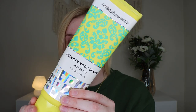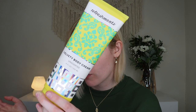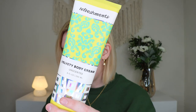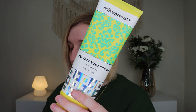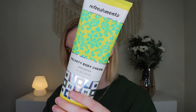The next product is from Refreshments, which I think is owned by the same company that owns BoxyCharm. This is their Velvety Body Cream in Unscented, which retails for $14. This is a product in the box but you can also add it on or order from them directly. They do have other scents like coconut colada, citrus spritz, and ginger splash. This nourishes and restores dry skin — it's quick-absorbing and non-greasy, and has a rich formula that hydrates up to 24 hours.